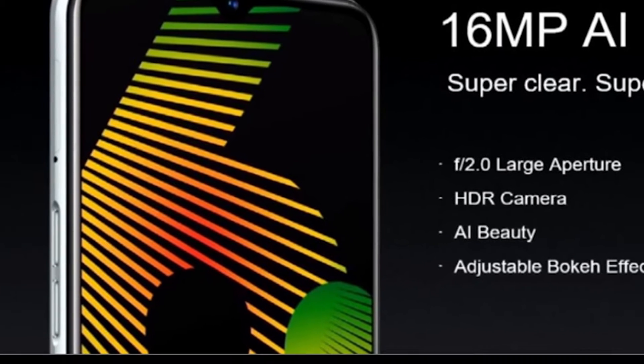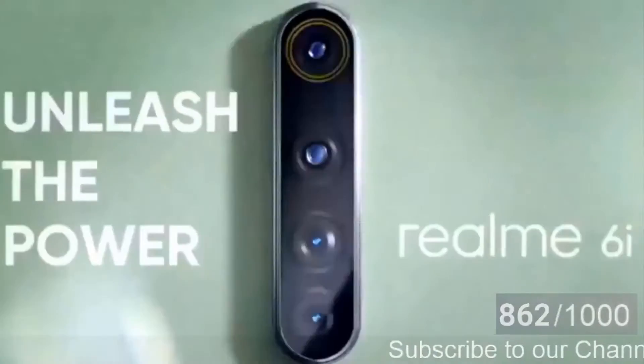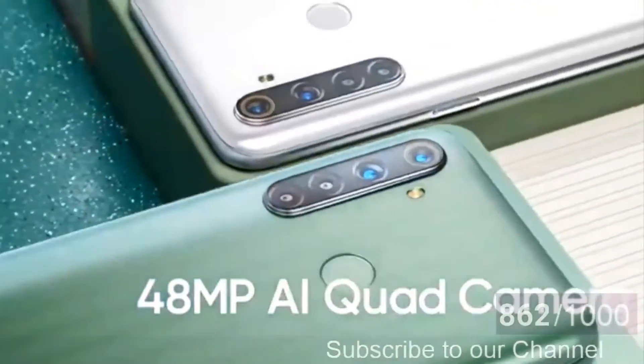The mini notch houses a 16 megapixel front camera sensor with an aperture of f/2.0. It also features an AI beauty camera for selfies.